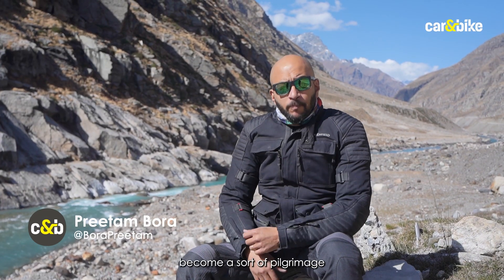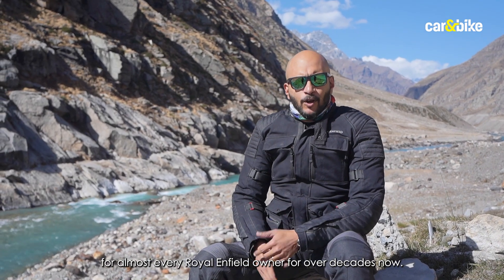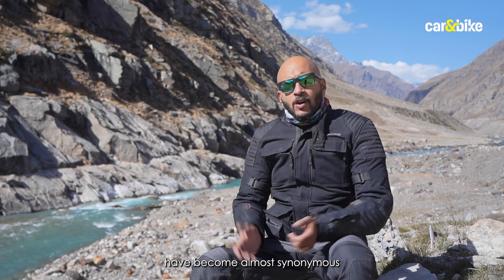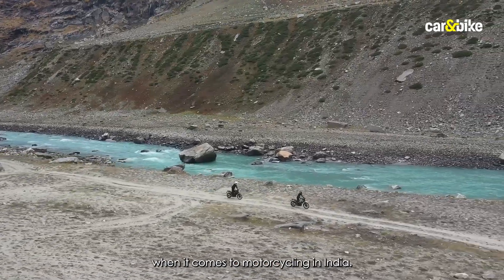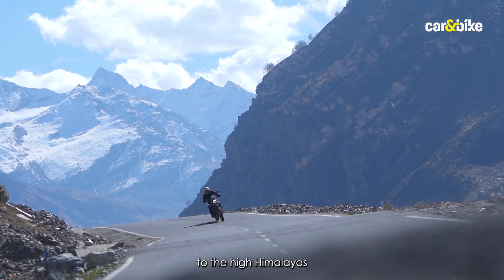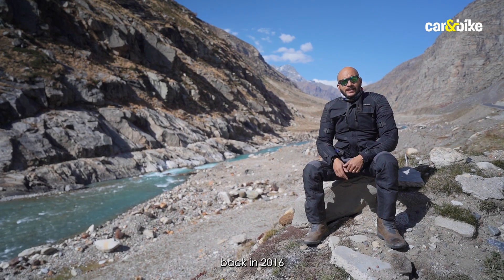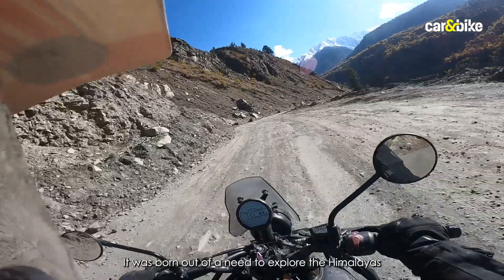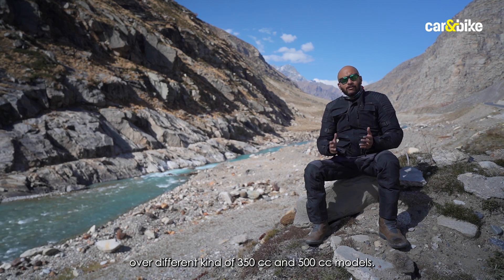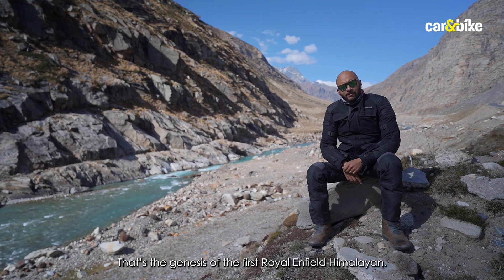The Himalayas have become a sort of pilgrimage for almost every Royal Enfield owner for over decades now, so much so that the name Royal Enfield and the Himalayas have become almost synonymous when it comes to motorcycling in India. If you're a Royal Enfield owner, you just had to make the trip to the high Himalayas — that's the legacy of the birth of the first Royal Enfield Himalayan back in 2016, born out of a need to explore the Himalayas on different 350cc and 500cc models.